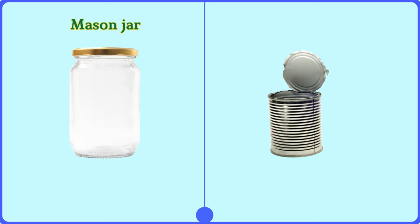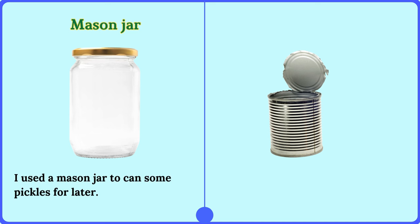Mason jar. I used a mason jar to can some pickles for later.